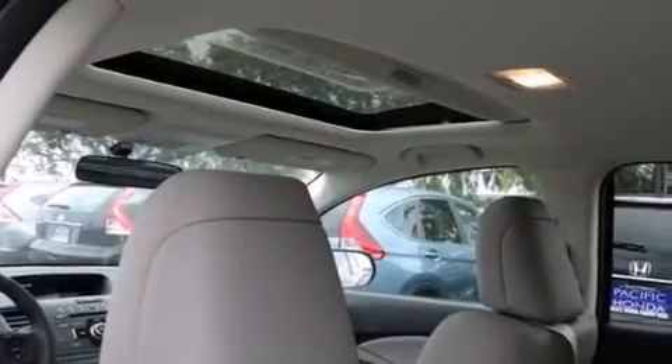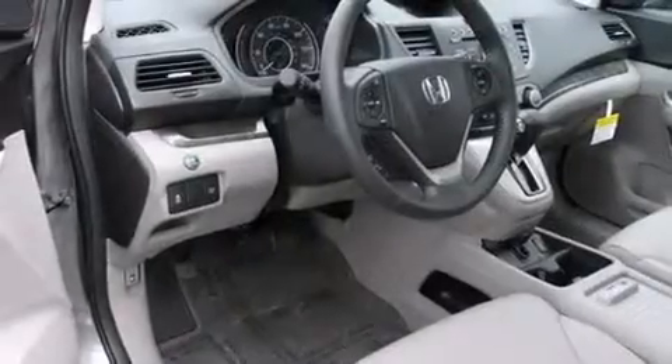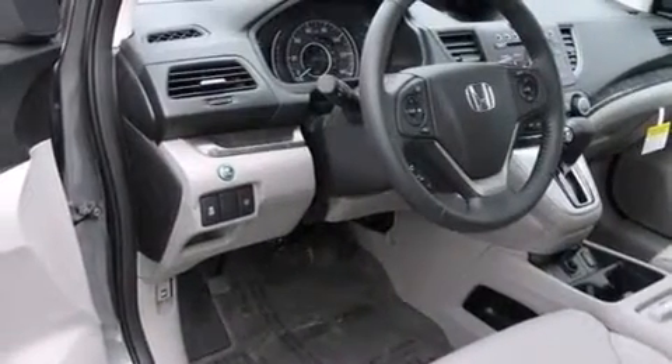The following features are also included: air conditioning with automatic climate control, cruise control, full power accessories, side curtain airbags, a rear window defroster, and front fog lights.